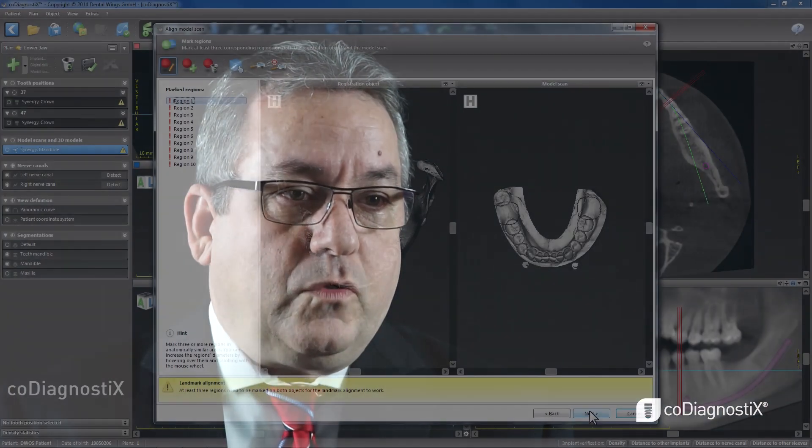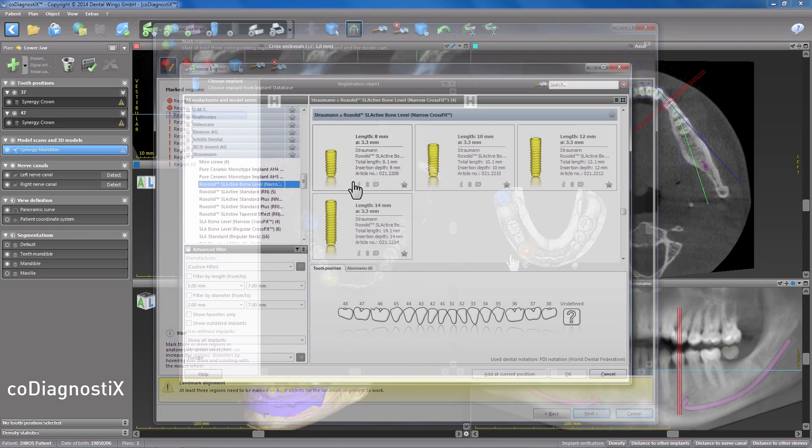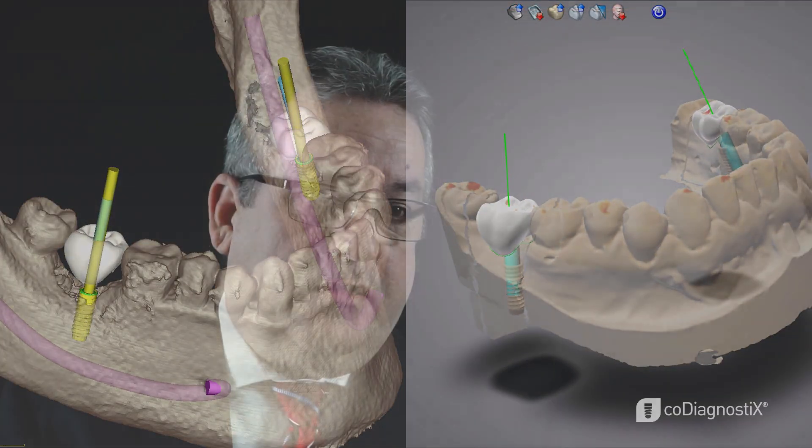CoDiagnostics is the guided surgery platform from DentalWings. It's been on the market for about 20 years, so it's not a new platform. But what makes it different is that it's not just about drilling a better hole. CoDiagnostics has moved into a realm where we're now facilitating new workflows in dentistry, making life easier for both the clinician and the dental laboratory, and facilitating the communication between them. CoDiagnostics is that platform that ties all of that together.